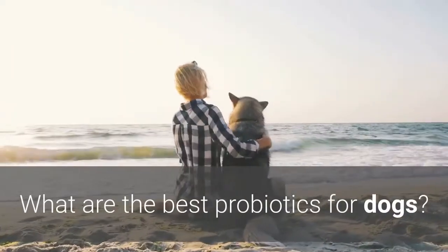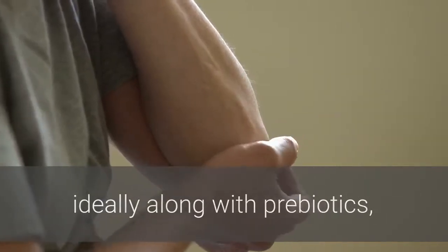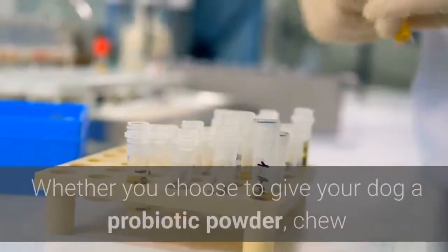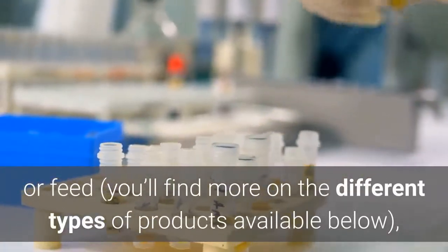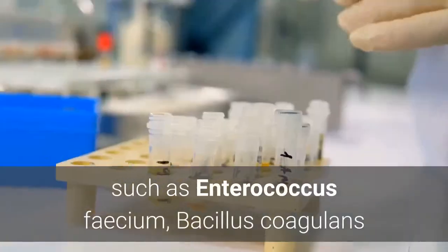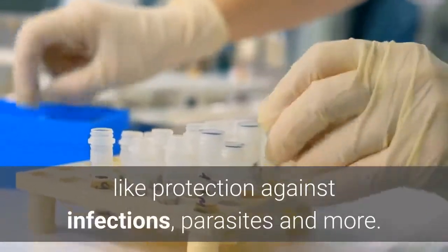What are the best probiotics for dogs? It's a good idea to give your dog at least several different types of probiotics, ideally along with prebiotics, since various strains live in different parts of the digestive tract and therefore have unique benefits. Whether you choose a probiotic powder, chew or feed, you'll want to purchase a brand that includes strains such as Enterococcus faecium, Bacillus coagulans and Lactobacillus acidophilus, which have been shown to offer benefits like protection against infections, parasites and more.